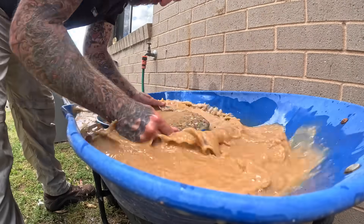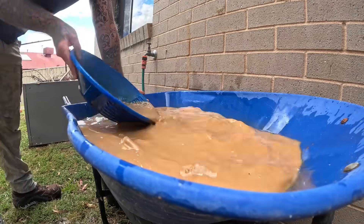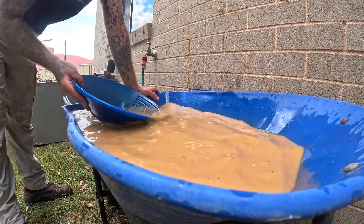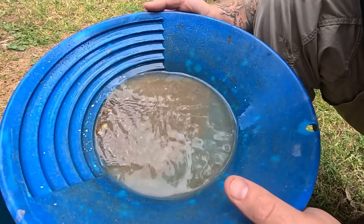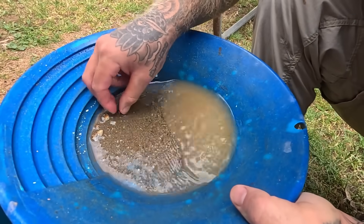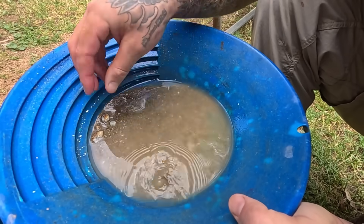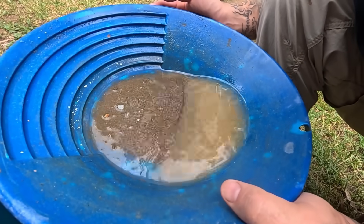Regardless of what we do or don't get in this pan, I do love hard rock mining. It's always a surprise — way more challenging than alluvial mining, and I think that's where the reward comes from. Let's see if we were rewarded for our efforts. We've got a couple of big pieces of stone in there — that's just my terrible crushing job. That piece looks like you could weld on it. Oh, I can see gold! Yes — we got gold!